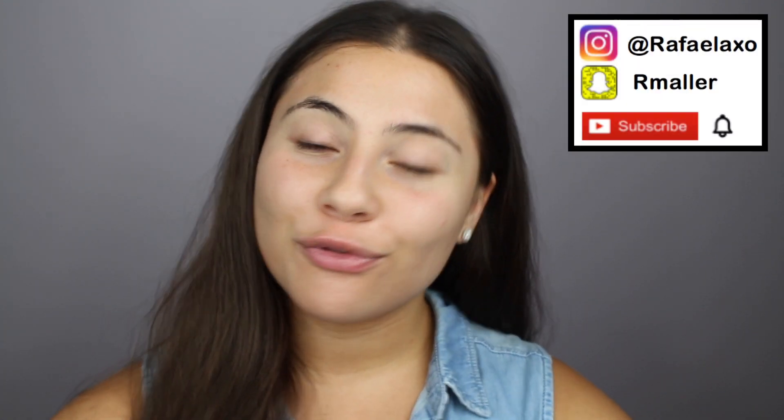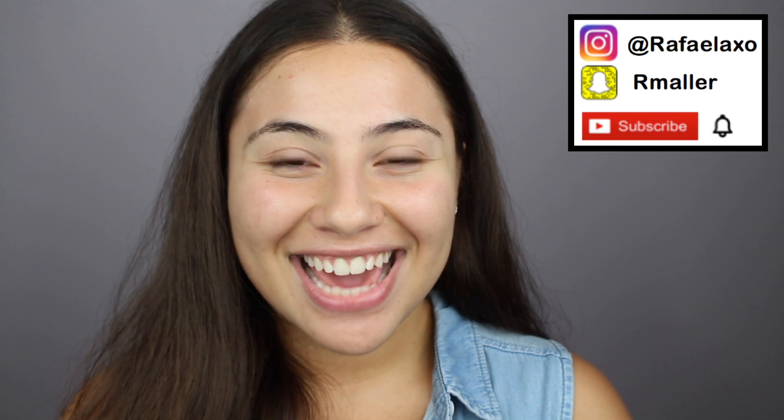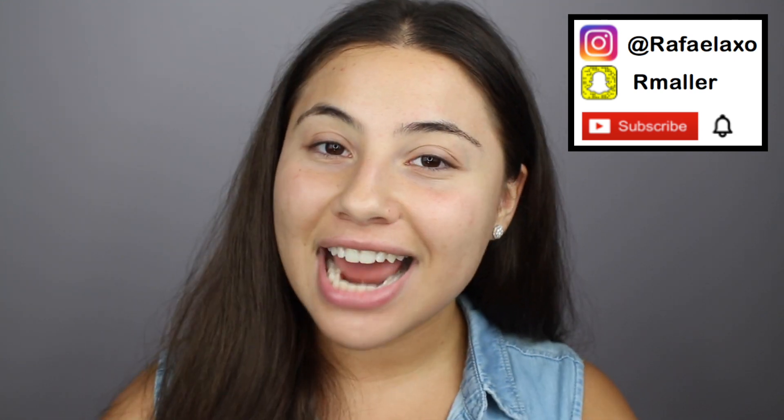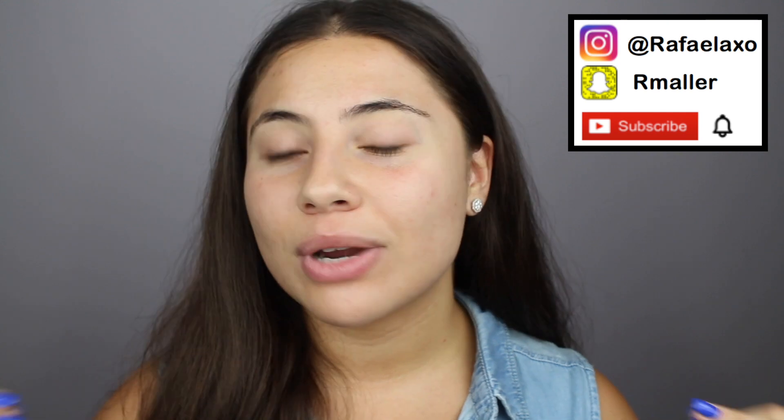So if you want to see how I'm going to get this back-to-school makeup look, then please keep on watching. And before you leave, as always, please remember to subscribe. It will mean the world to me. Follow me on Instagram at raffaellaxo and add me on Snapchat, rmalor. I post some really cool stuff — selfies, makeup looks, and what I'm buying and what I'm trying. So remember to add me there.